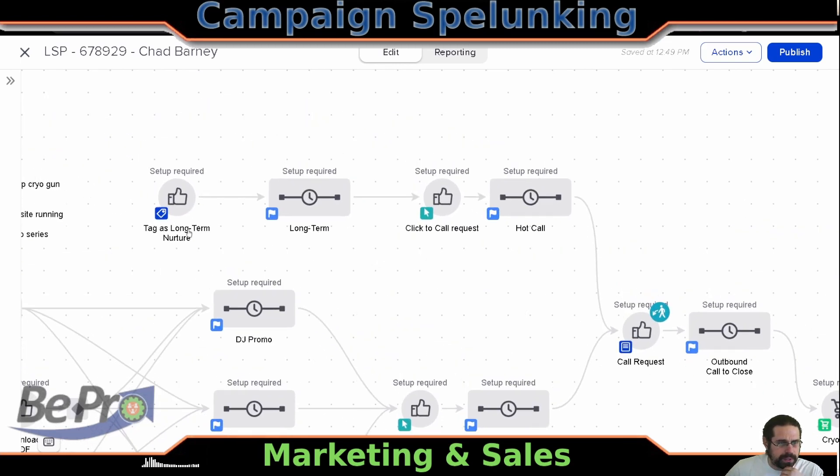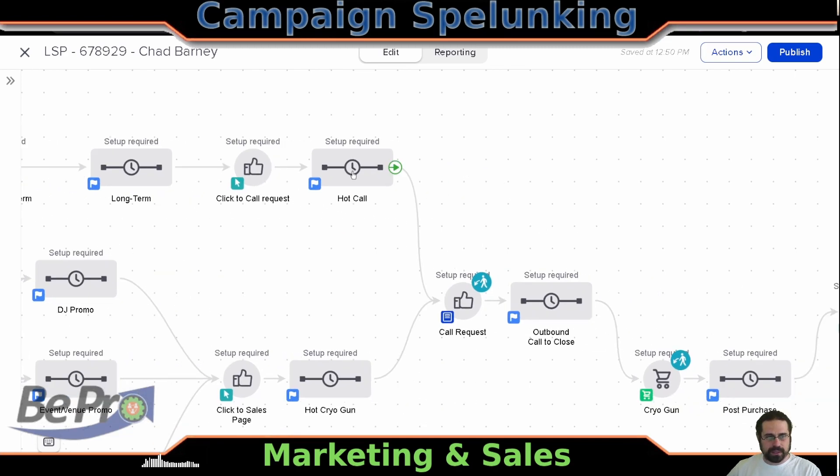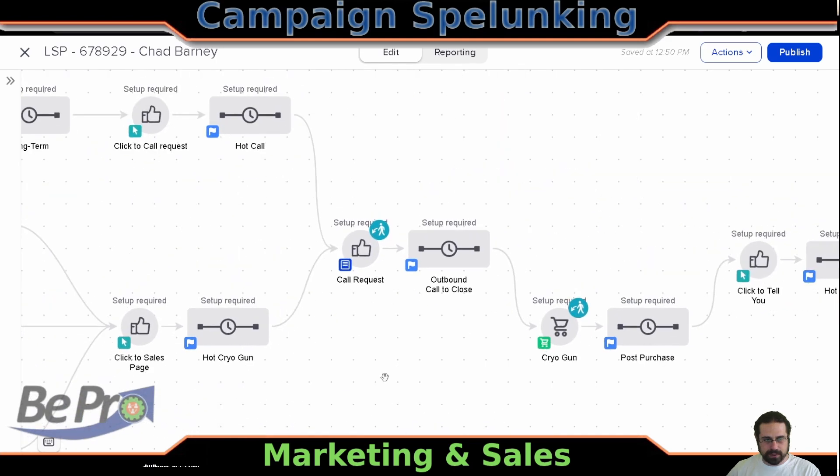What's interesting here is we do have a tag as a long-term nurture. So at any point in time somebody can be tagged with this and it'll pop them into here. The call to action in all of these is, hey, click here and request a call with us. And if they do but they don't give us their info, then we'll put them into some kind of a hot call sequence here, which is pretty interesting.